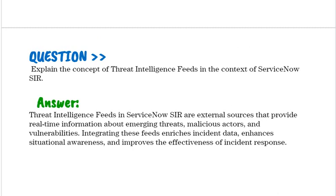Explain the concept of threat intelligence fields in the context of ServiceNow SIR. Threat intelligence fields in ServiceNow SIR are external sources that provide real-time information about emerging threats, malicious actors, and vulnerabilities. Integrating these fields enriches incident data, enhances situational awareness, and improves the effectiveness of incident response.